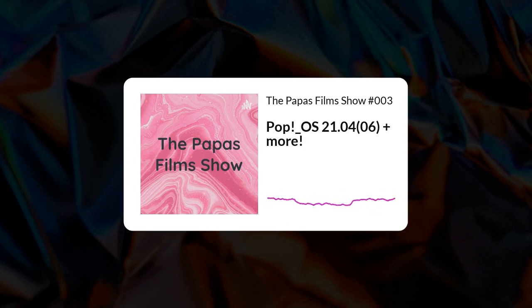Greetings internet and welcome back. I'm Angelos, I'll be your host and you're listening to the Papa's Film Show. Cue the intro.